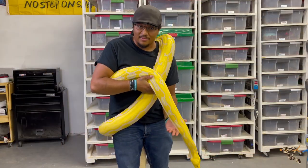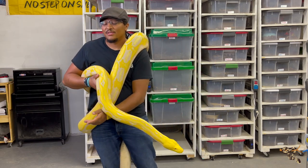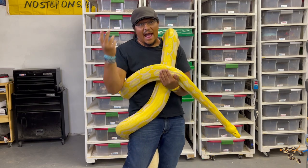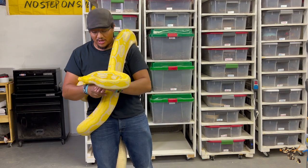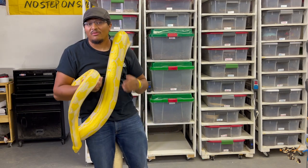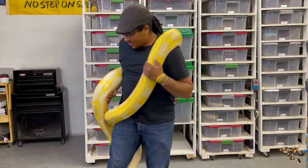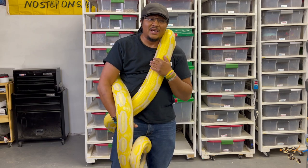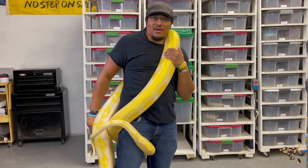We had to talk about reticulated pythons. I said at the beginning this is going to be kind of a huge asterisk, and this is really the biggest one. This is Yang — we've talked about her before. She's my one reticulated python. She's very large — probably somewhere between 12 and 15 feet, though it's really hard to accurately measure these guys.